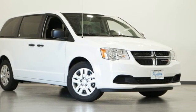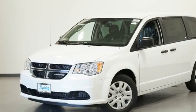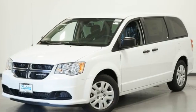Every Dodge delivers a signature thrill. They say a journey begins with one step. In this case, it begins with a test drive. Start your next adventure today.